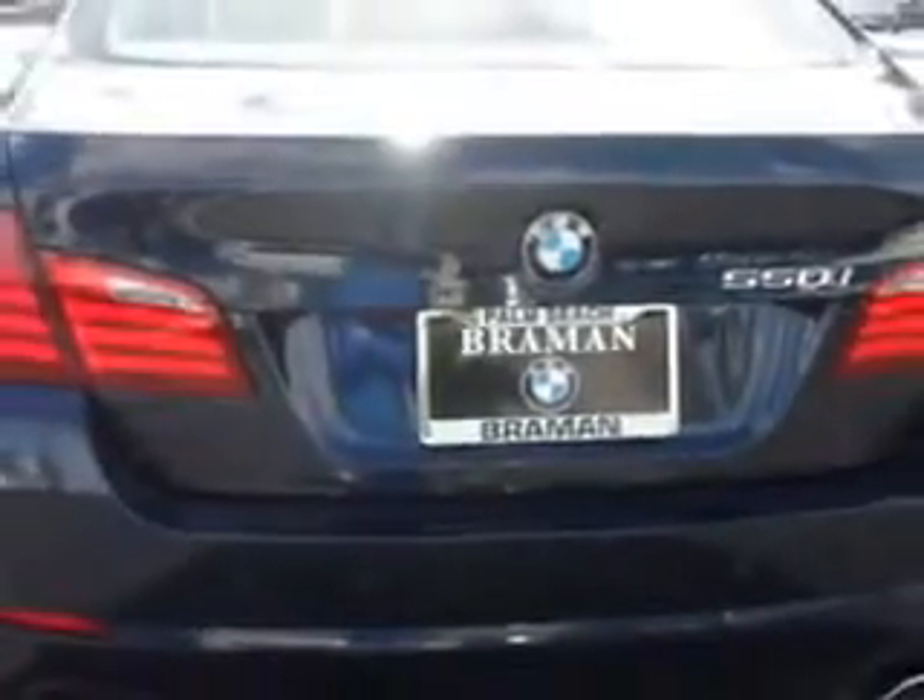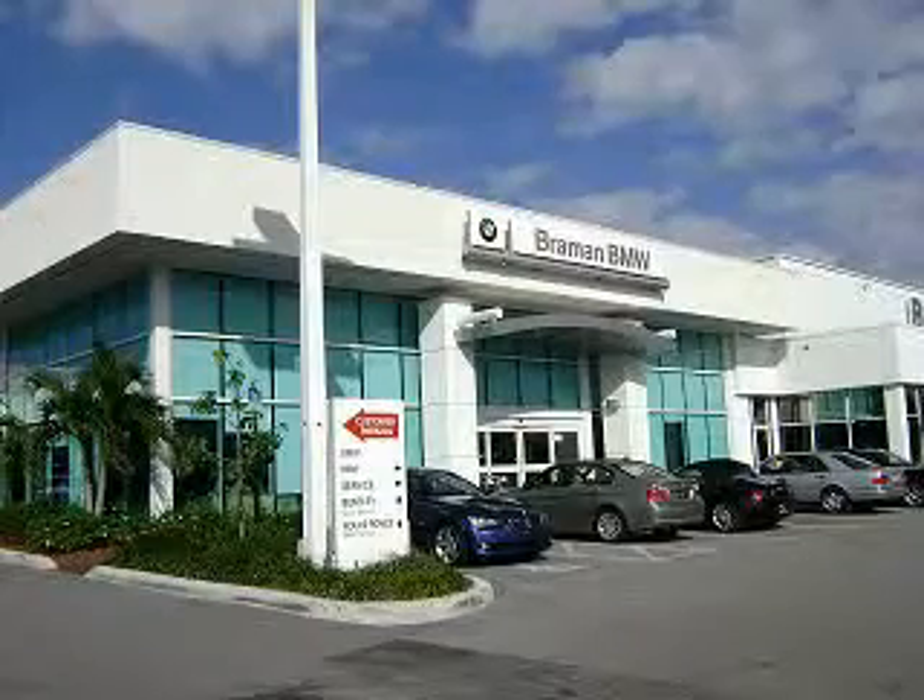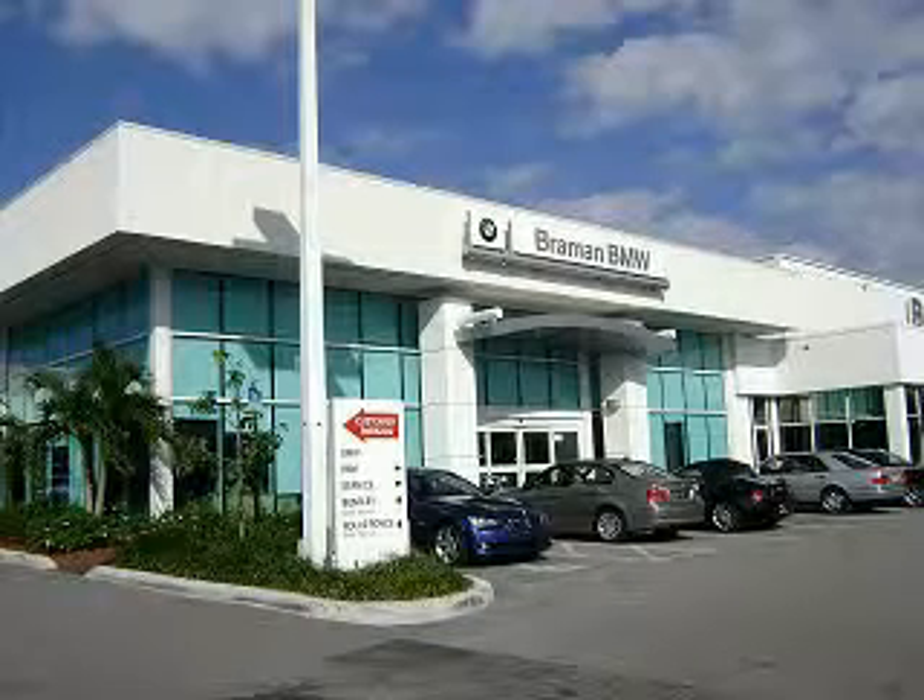Enjoy the drive and have peace of mind in this 2011 BMW 5 Series. See us at Brayman Motor Cars today. Visit our showroom today. Expert sales associates are waiting to assist you. Call today to make an appointment: 561-684-6666.